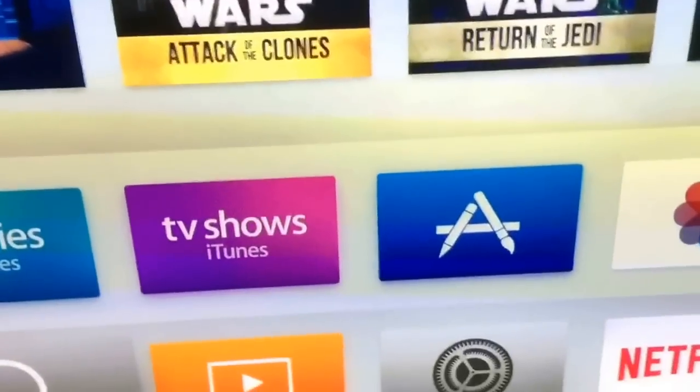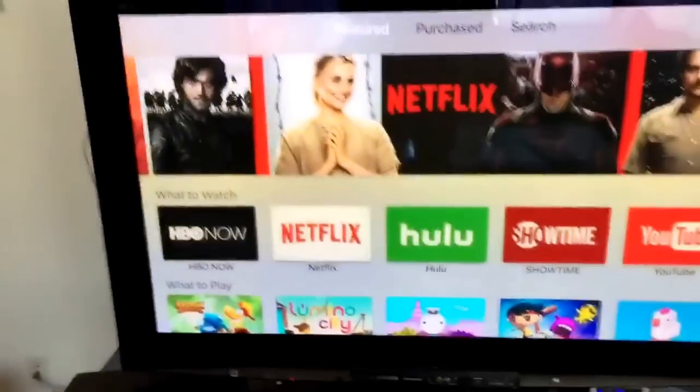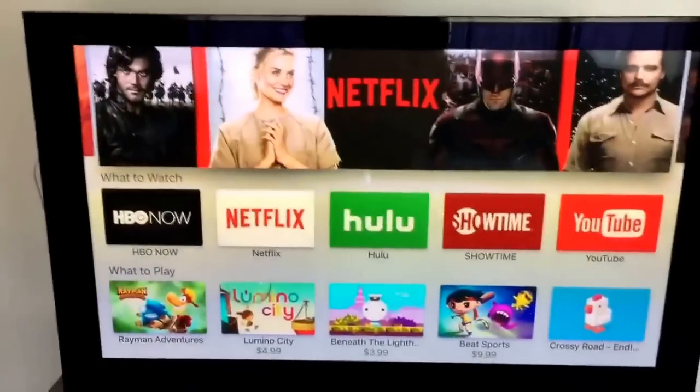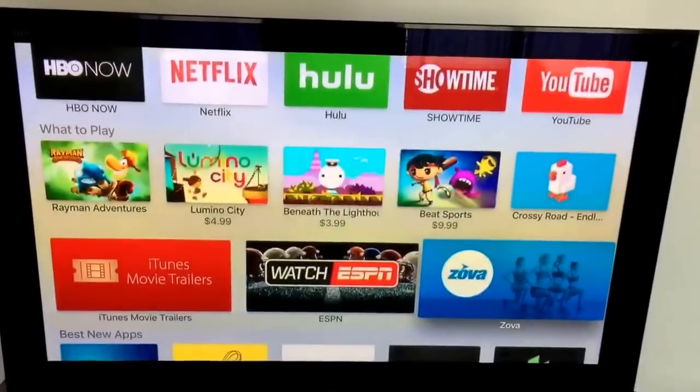Movies, TV shows, oh look at that — an app store. Not a whole ton of stuff in the app store. It's really curated right now, but there are some games.